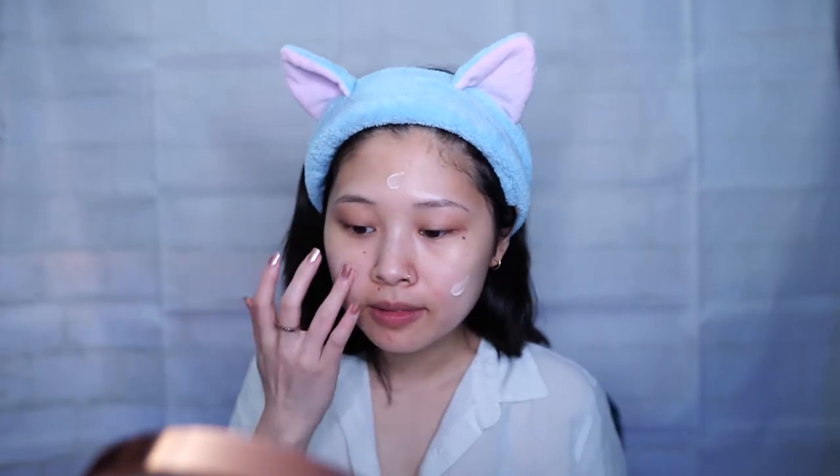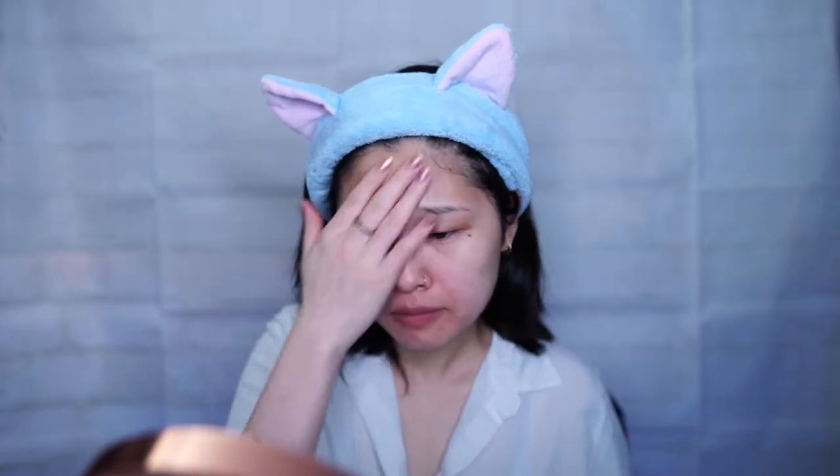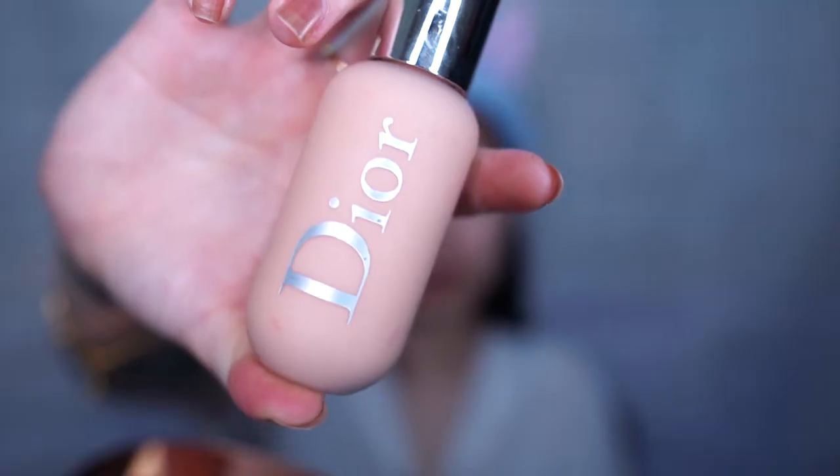If you're looking for something a little different but still not too out there, I suggest mixing up different things. Let's get started. To prime my face I'll be using the primer by Fenty Beauty. I like how it makes my skin look smooth, and there are times when I'll just wear the primer by itself without any foundation.